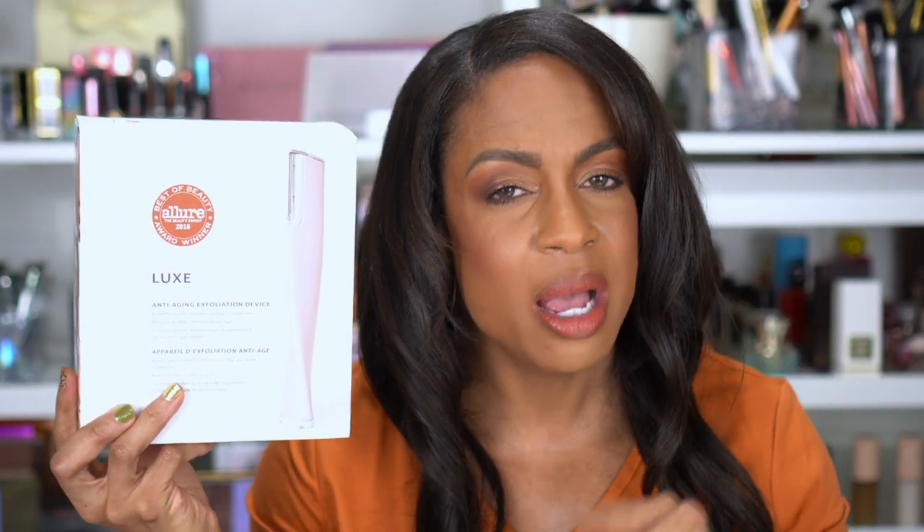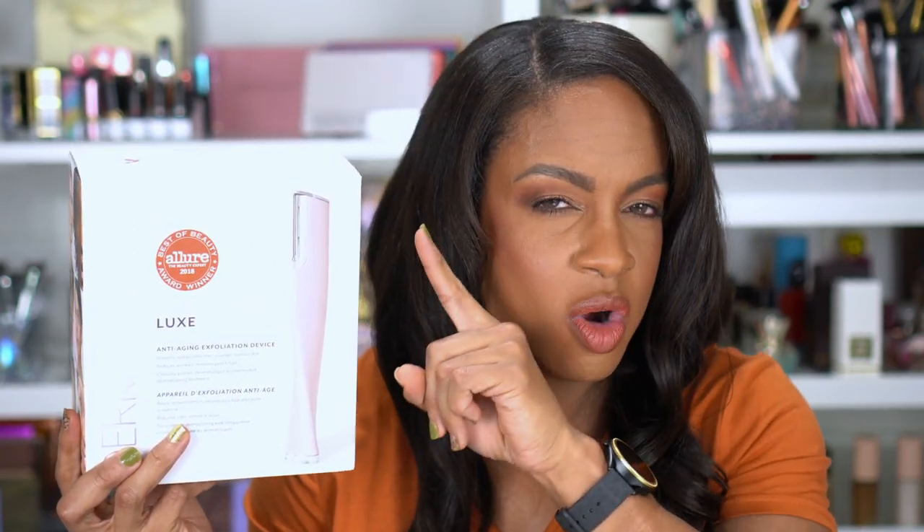This was pretty pricey but it was on sale and I had 20% off. This is the Dermaflash Luxe Anti-Aging Exfoliation Device — an Allure Best of Beauty winner from 2018. I've seen so many people talk about how shaving their face makes their makeup look better and skin look more flawless. I have a little trimmer I've used on my stache but I've always been worried about using it on my whole face. Since this is made for that, I feel more confident.